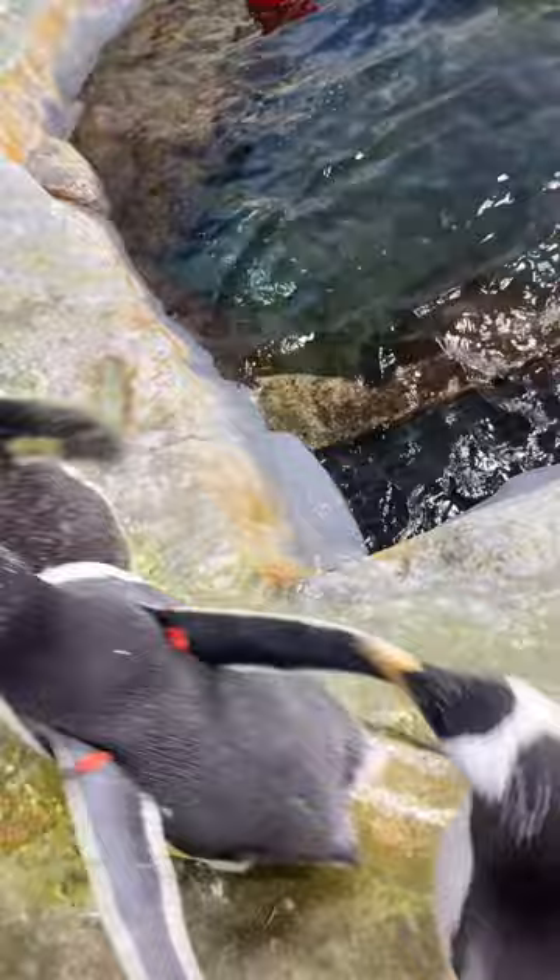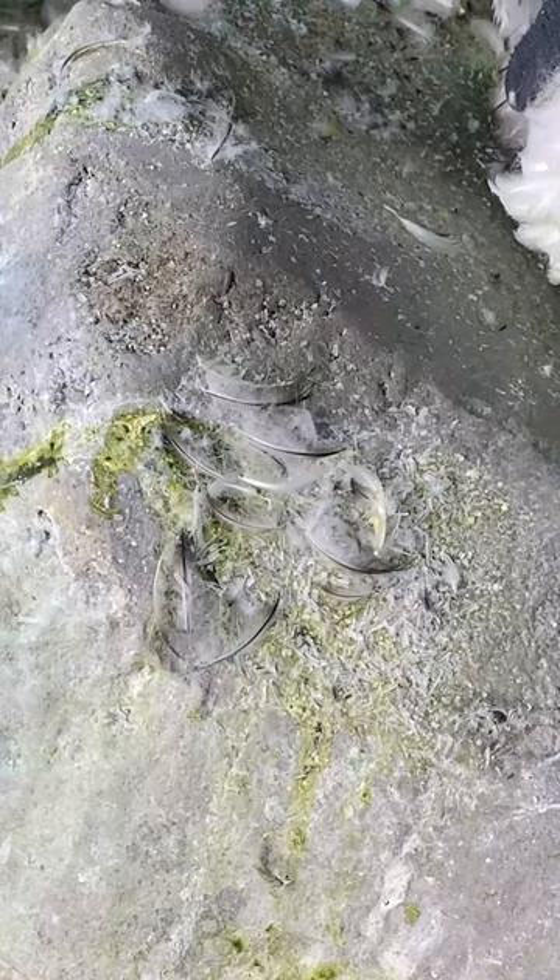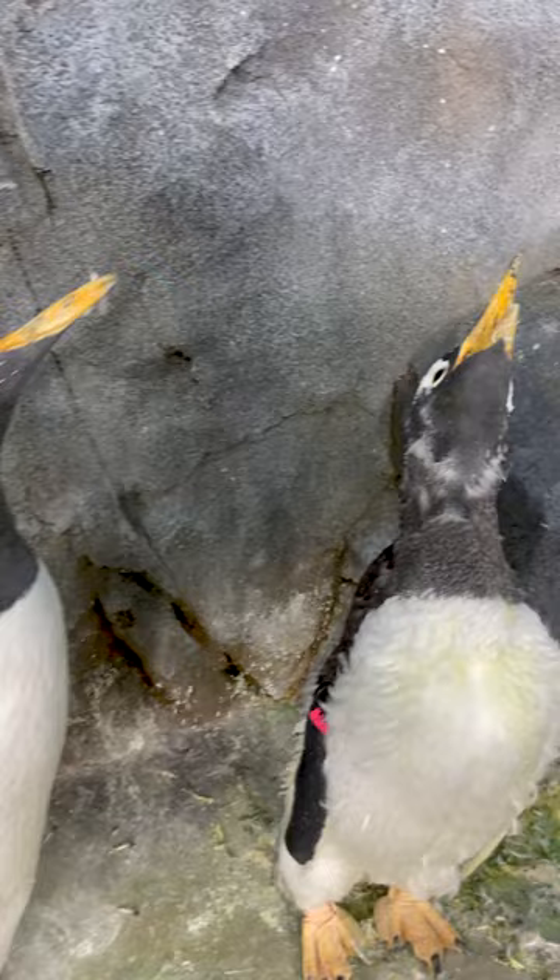They're growing new feathers and those new feathers are pushing their old feathers out. So they look a little rough, but once they go through this molt they perk right back up and they look beautiful with their new set of feathers — you can really tell the difference.